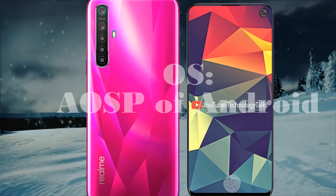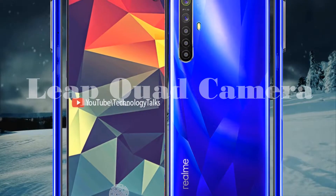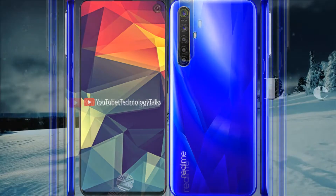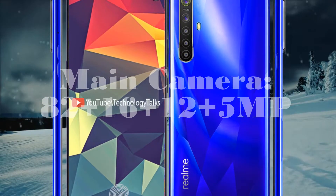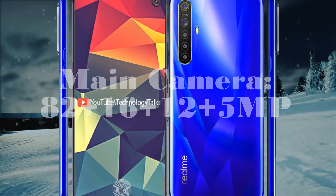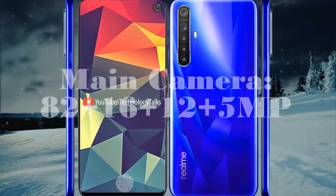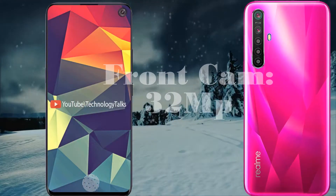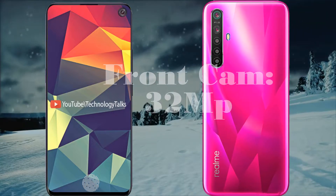The Realme 6 Pro runs a custom OS version of Android. Now, let's discuss its camera. The company made a leap to a quad camera system. The main camera setup contains 82, 16, 12, and 5 megapixels. On the front, the selfie shooter is 32 megapixels.